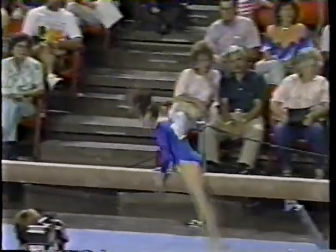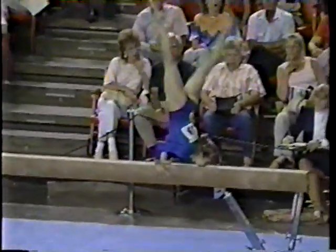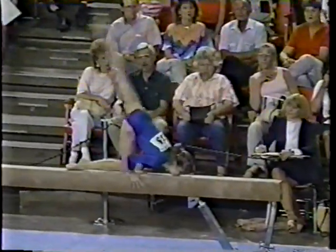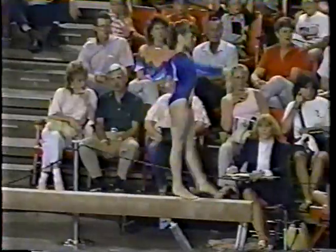That is a gorgeous move. Shusha Nova did that in the Olympic Games — it's a full twisting back handspring down, and she actually does it better than Elena did. It's a tough move. I can't tell you how difficult that move is — I wouldn't do it.